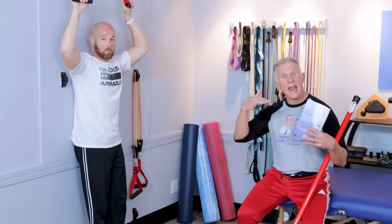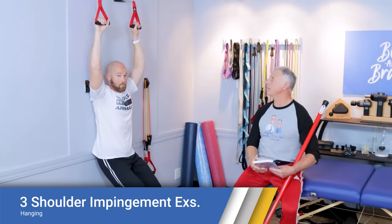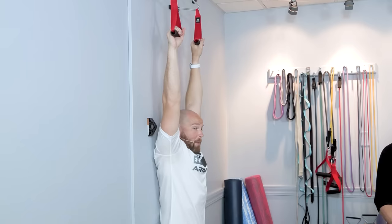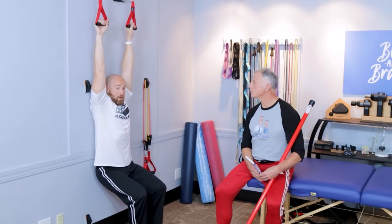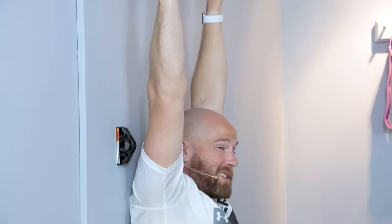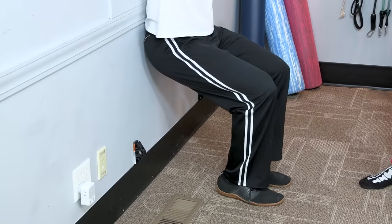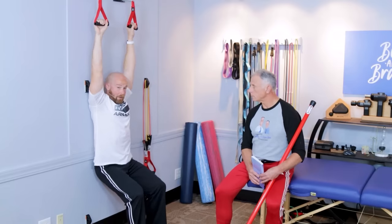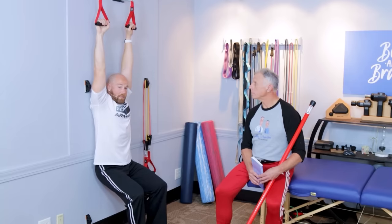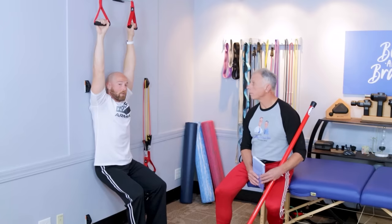Dr. Kirsch's exercise is called hanging or brachiation, and it simply uses a pull-up bar or hanging handles. You hang with your back against the wall for back support and drop down into a nice stretch. Try to go 30 seconds or up to two minutes, but start on the cautious end. You can use your feet for support to begin with; if you feel strong and comfortable, you can lift your feet up for even more stretch. This will help gap the area where you're getting the impingement. For those who can't do this or don't have a pull-up bar, there is an alternative option.